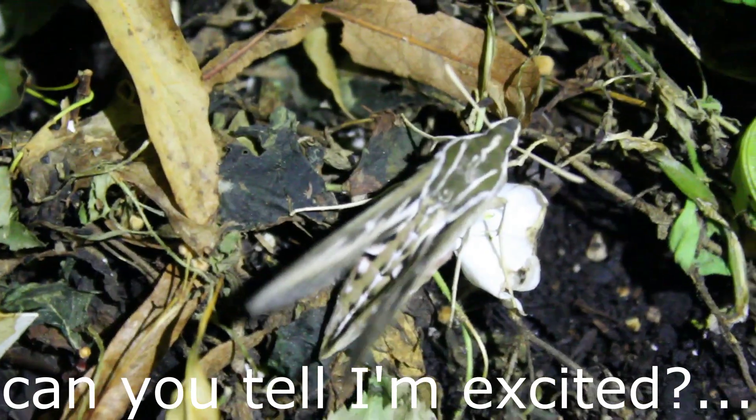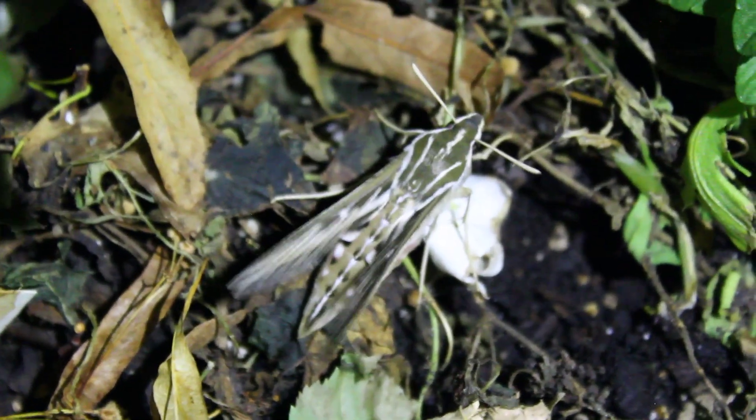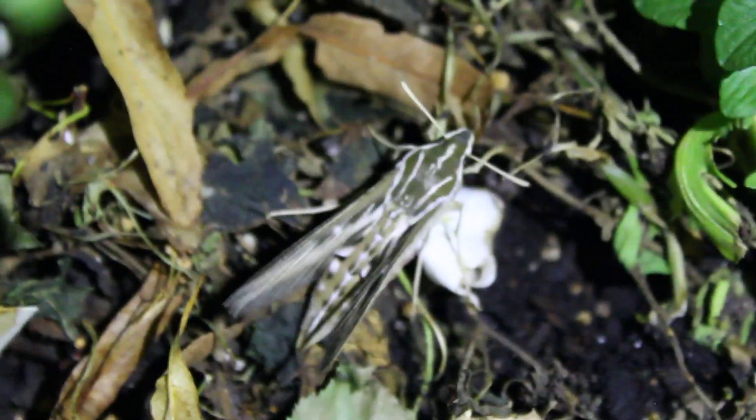Oh, they're so cool. I love them. He's thrumming his wings — he's getting ready for his first flight.